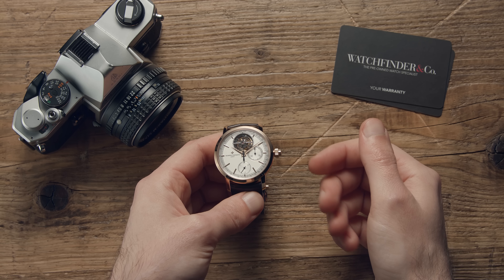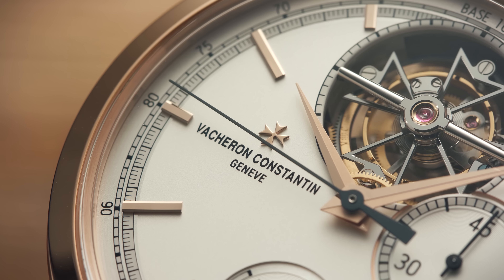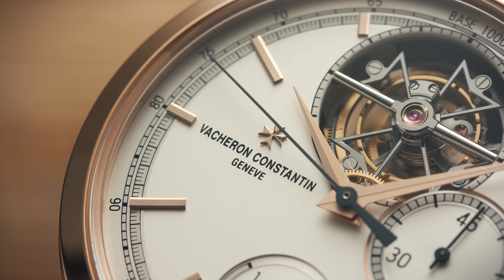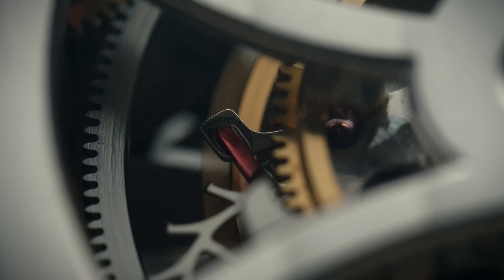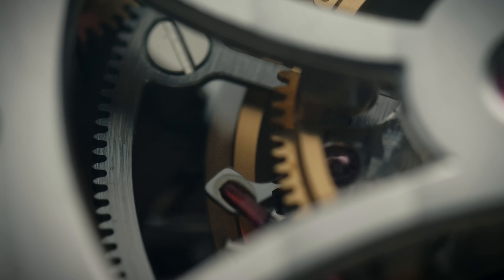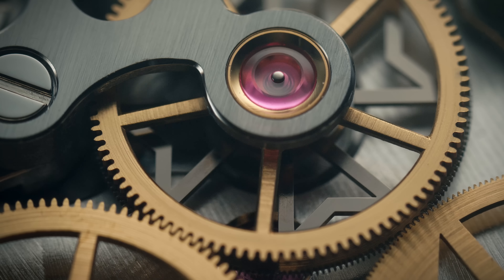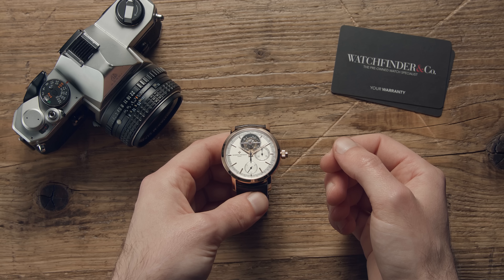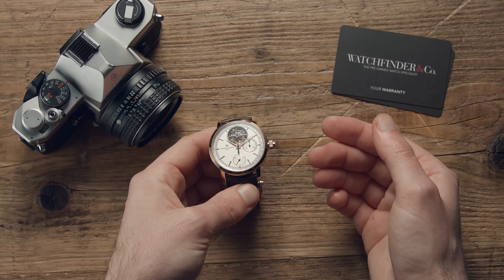If you've got the thick end of $200,000 to spend, well, first of all, I'd ask you who you robbed to get it, and secondly, I'd suggest buying something sensible like property with it. But what if you've already got property, already been sensible, and you've still got $200,000 to spend? This Vacheron Constantin Traditionelle Tourbillon Chronograph is one way to do it.